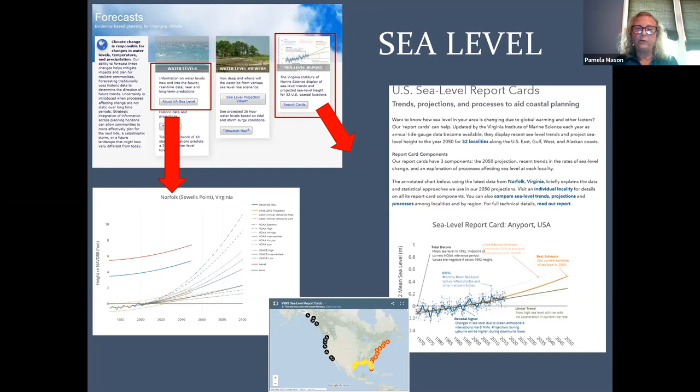For our local folks in Virginia, we've had two notable large storms — Hurricane Isabel and Tropical Storm Irene — and you can also look at the water levels from those. If you're not in Virginia and you're in one of the other coastal localities shown on the map, you can open up the US sea level report cards and get a similar graph for your area.